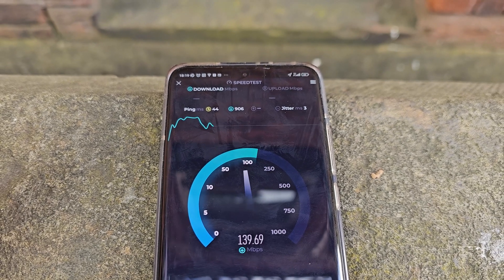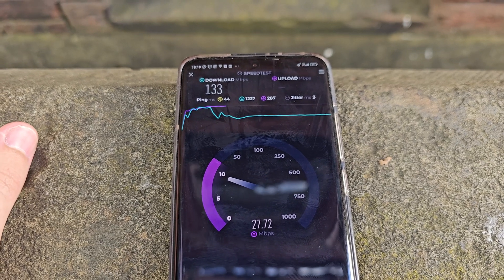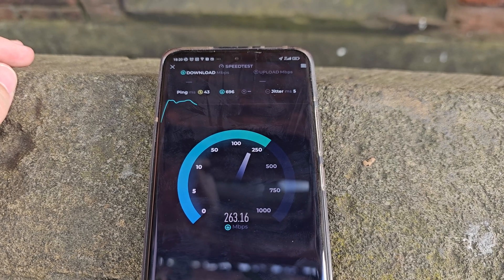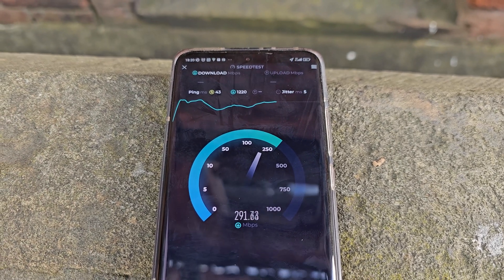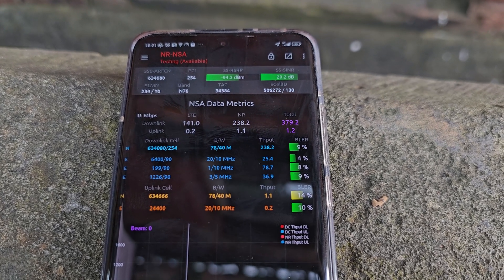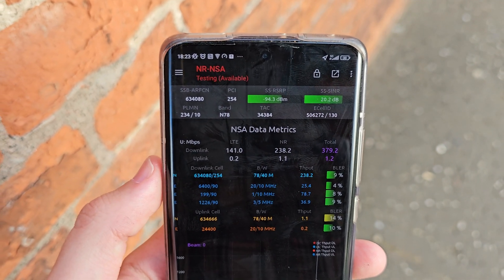The speed test download performance settled at about 130Mbps, with an upload of 27Mbps. With standalone disabled, the non-standalone throughputs are quite impressive — over 200Mbps and latency of 43ms. It actually hit over 300Mbps, with 323Mbps download recorded. Browsing through the logs, I saw a downlink saturated throughput peak at 379.2Mbps. Quite noticeable is how much of the total downlink throughput is provided by the LTE component.